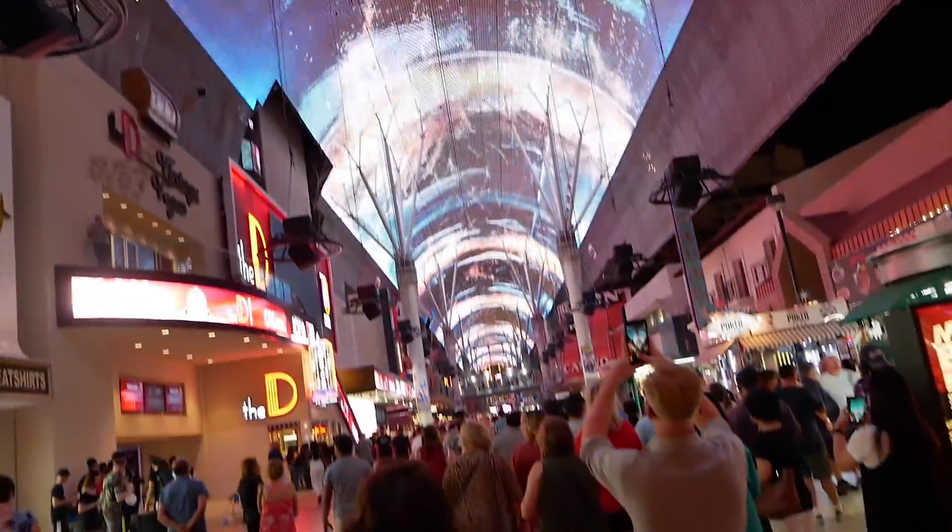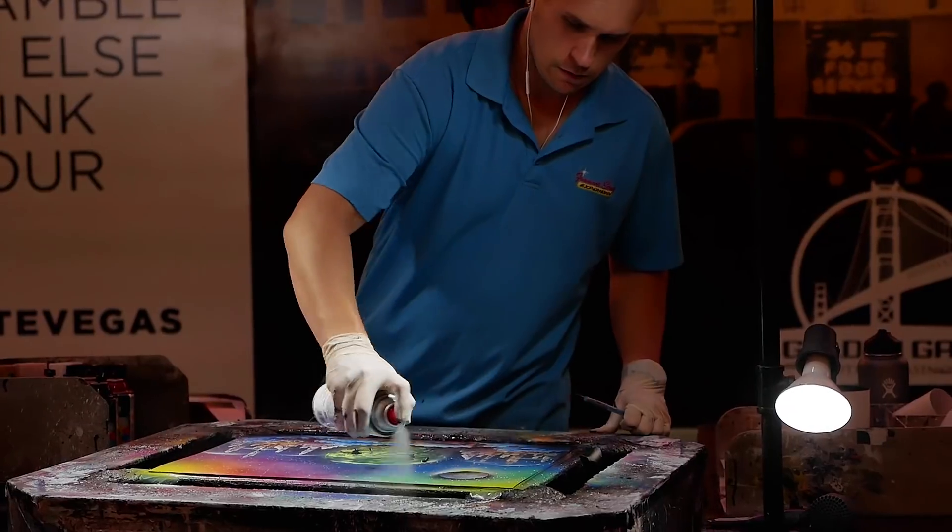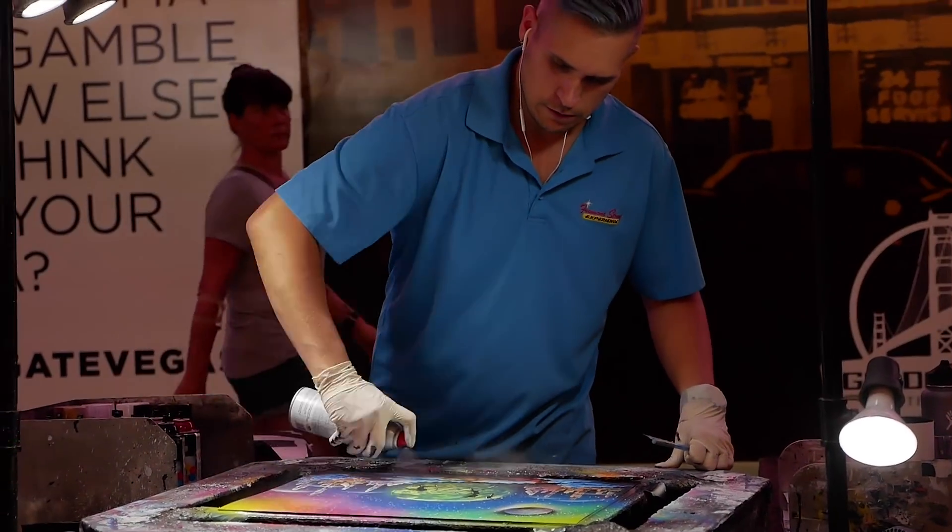This is old Vegas — the Fremont Street experience, downtown, whatever you want to call it. I think this is the good part of Vegas. Because there's the Strip with all the giant casinos — that's where our conference is — and you end up in those buildings and you never leave and they're filled with smoke. This, you walk around outside, you have some street beers. It's crazy.